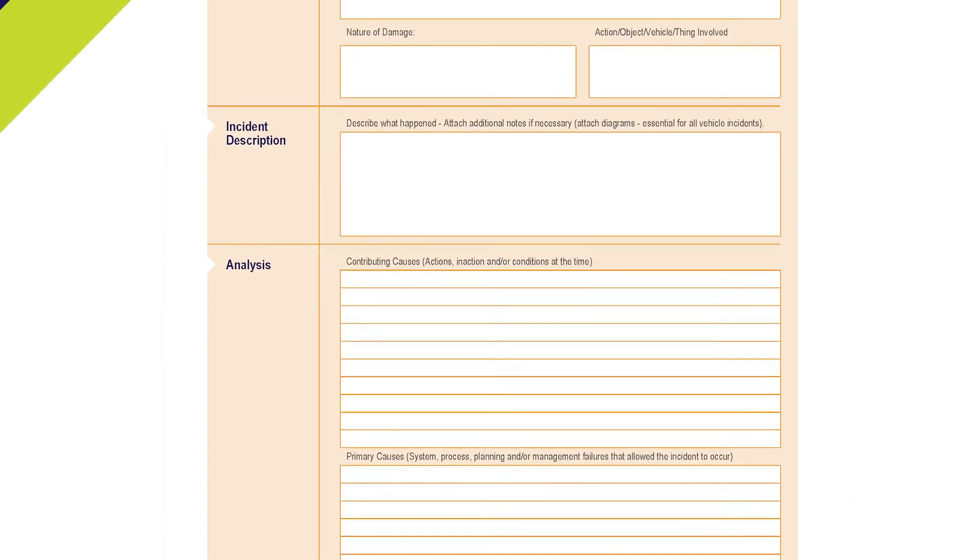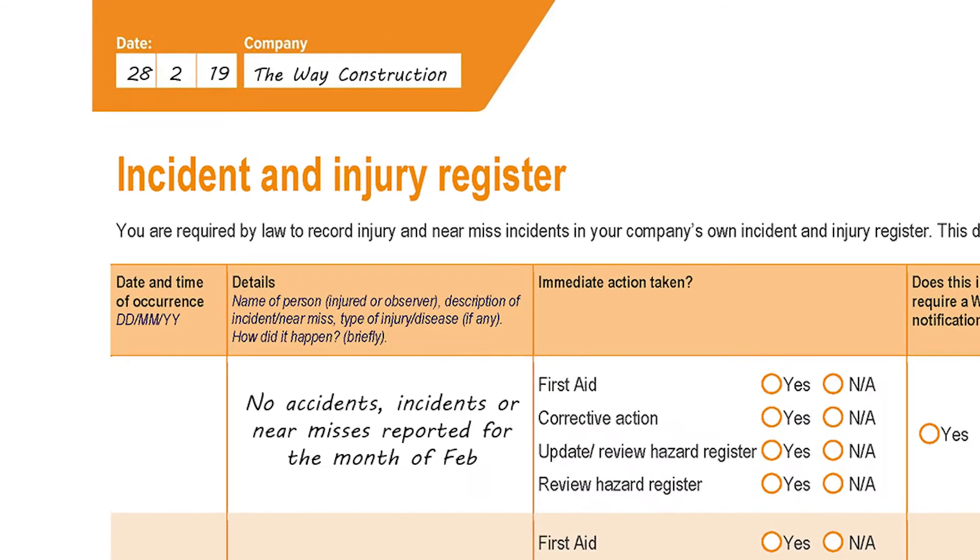So if there have been no accidents, incidents, or near misses, record that in your incident register periodically. For example: no accidents, incidents, or near misses reported for the month of February.